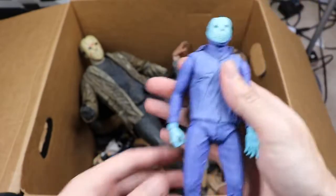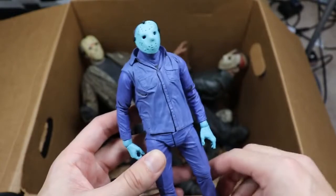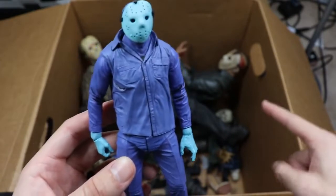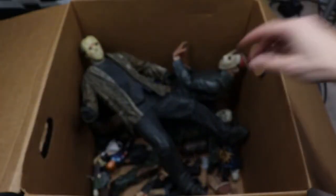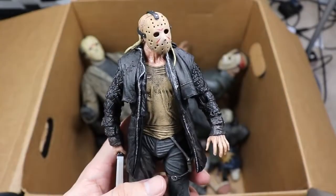Next we have what I think is the re-release of the NES Jason, Friday the 13th figure from the video game — he's in these neon bluish colors. They do have an original SDCC version in the box somewhere. I think the OG version has a more translucent or clear mask, and I could be wrong about which one this is.